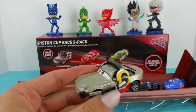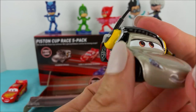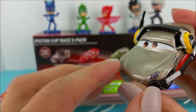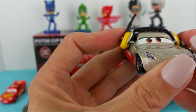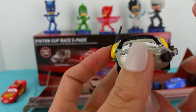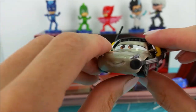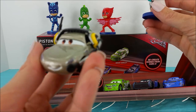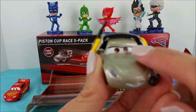The next car we have up is Shannon Spokes. This car is a nice light grayish champagne color and has red on the bottom. She also has a headset with a microphone and an antenna so they can speak and hear what's going on on the race track. Shannon Spokes matches Romeo's jacket. This one also has brown eyes.